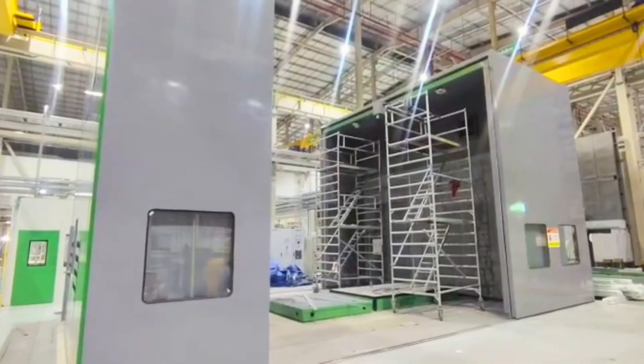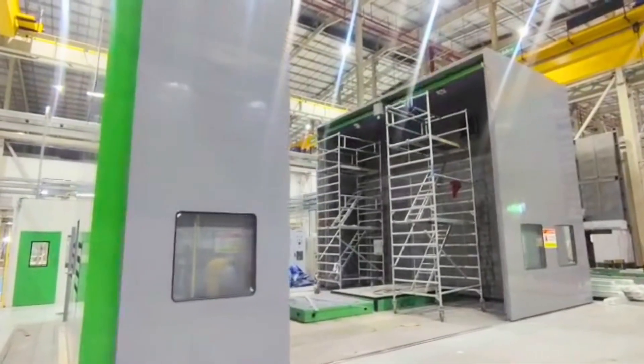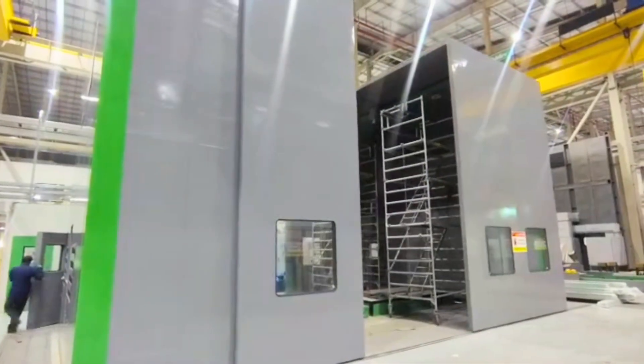We integrated a large L-shaped retractable door system that is fully automatic, allowing the heavy testing machinery to be moved in and out with ease, ensuring fast setup and maximum safety for operators.